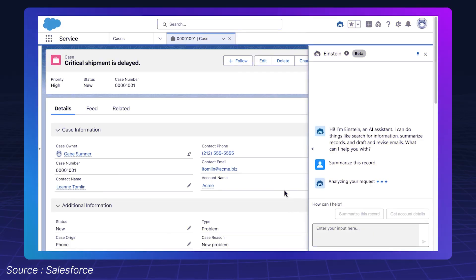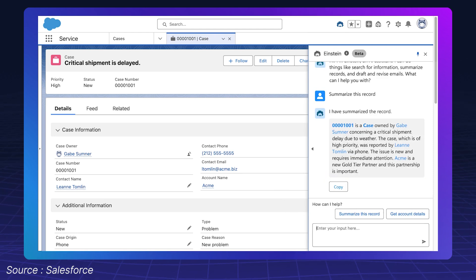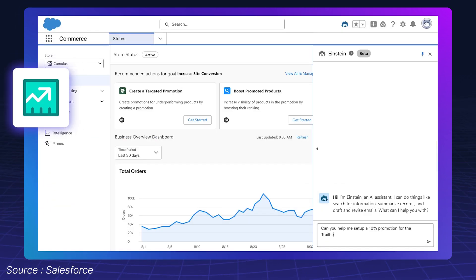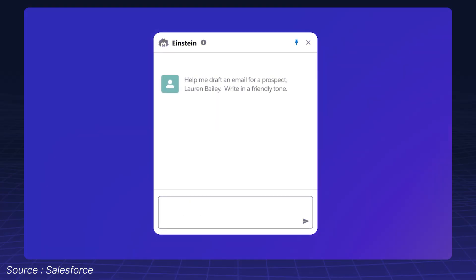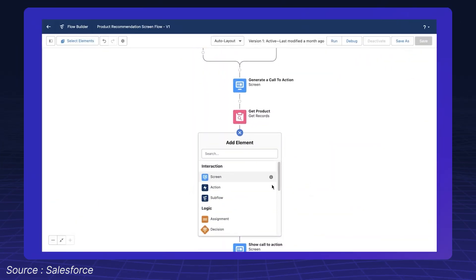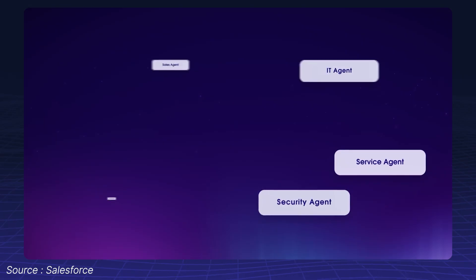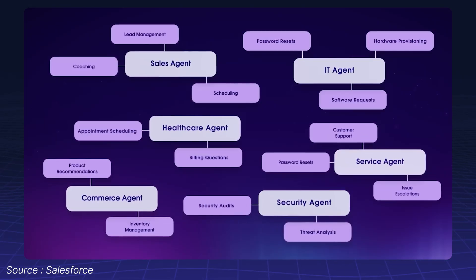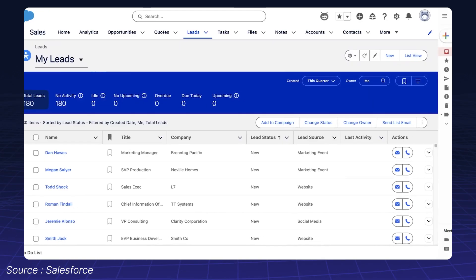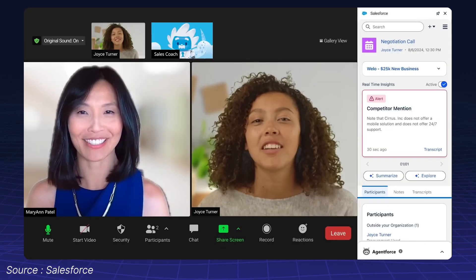For instance, Einstein Copilot responds to natural language, updating records and generating insights within Sales or Service Cloud. Prompt Builder lets you create adaptive prompts that tie directly into your Salesforce data. Agent Force coordinates multiple agents to handle complex processes like lead qualification, upselling, or escalations autonomously.